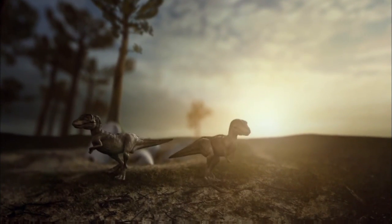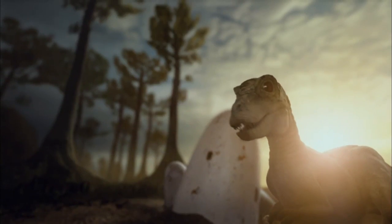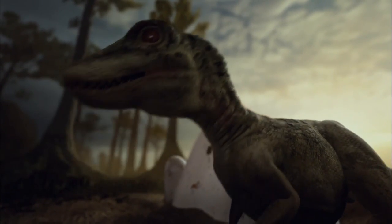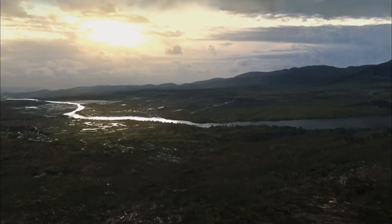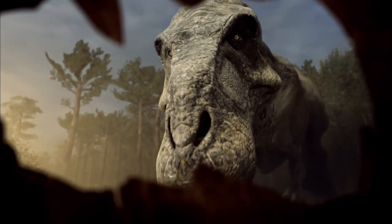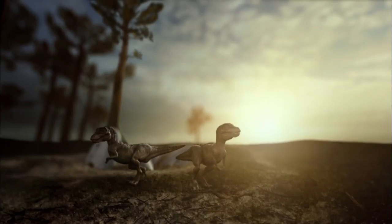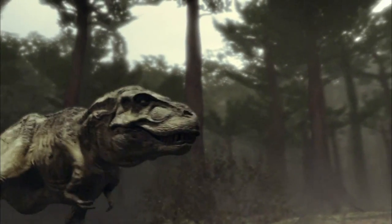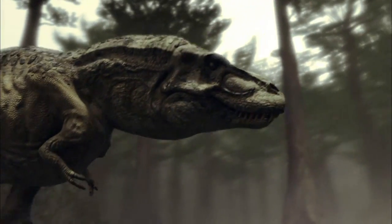For Tyrannosaurus rex — the most advanced carnivore that has ever lived — the odds are even harder. While the T-Rex chicks wait near their nest, the female is far away on a hunt trying to replenish her strength. The male stays behind to guard the roost.